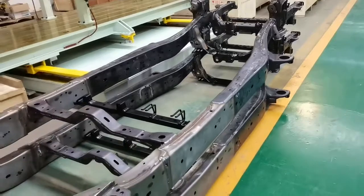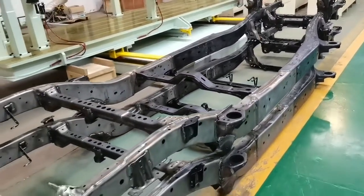Finally, manual inspection, assembly, and repair welding.